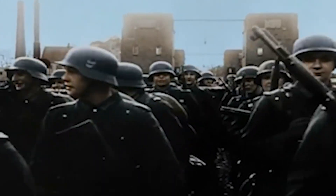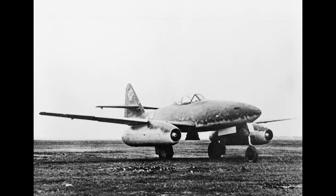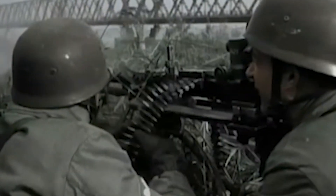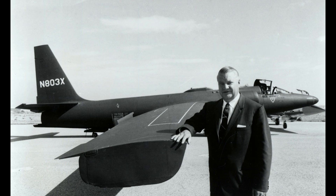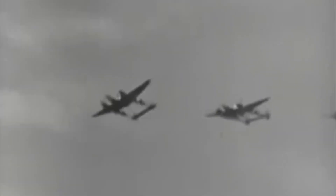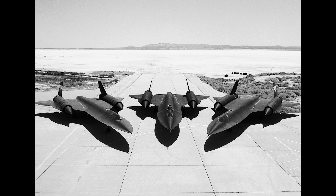The story begins during the chaos of World War II. By 1943, the Nazis were flying the Messerschmitt Me-262, the world's first operational jet fighter. The U.S. military was caught off guard. If they didn't respond fast, the skies over Europe would belong to Germany. This is where Clarence Kelly Johnson comes in. He was a 33-year-old engineer at Lockheed with a reputation for bucking tradition and getting results. Johnson had already helped design the P-38 Lightning, a fighter so advanced it earned the nickname Forktail Devil. But what came next was unlike anything he'd ever done before.